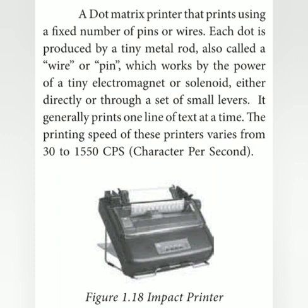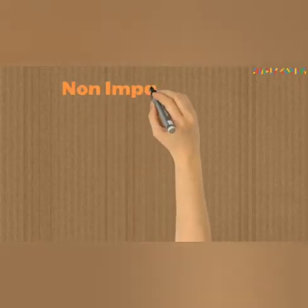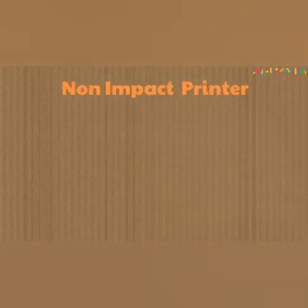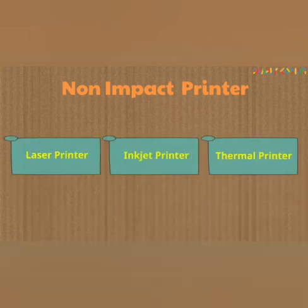The next is non-impact printers. These printers do not use a striking mechanism for printing. They use electrostatic or laser technology. The quality and speed of these printers are better than impact printers. Examples include laser printers and inkjet printers.